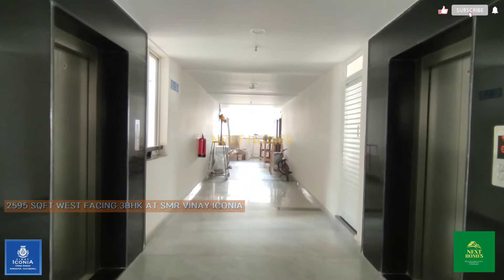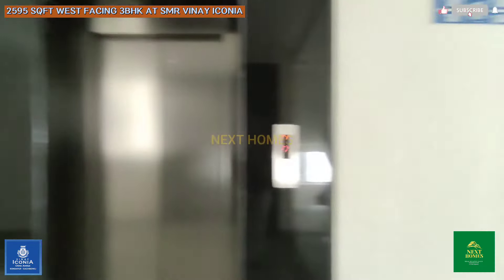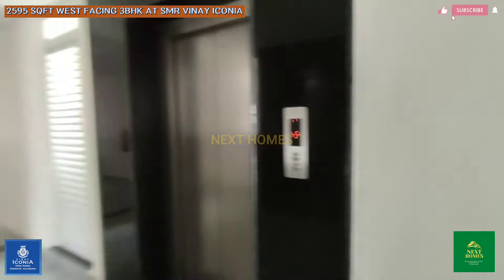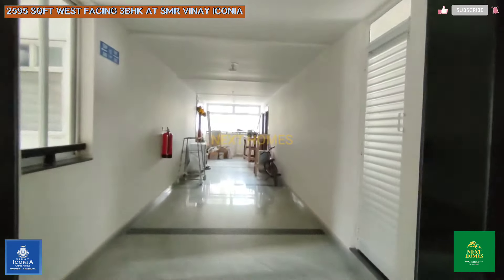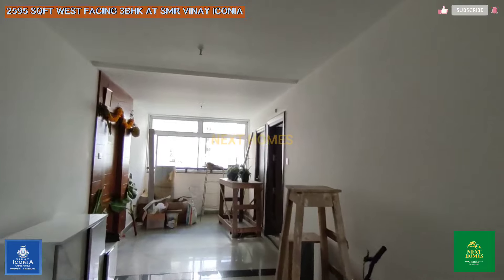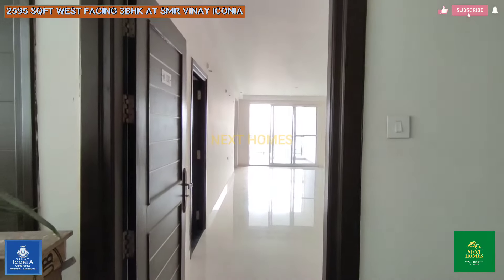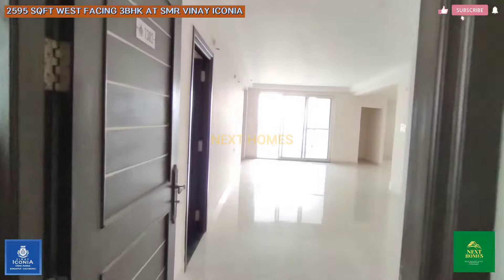Now we are on the 13th floor of Tower Rosa. This is the corridor — it's a white corridor with two staircases: one normal staircase and another fire safety staircase. We have two lifts — one passenger lift and one service lift. The 2595 SFT unit is a 3BHK, west-facing, and it comes with a maid room and maid toilet, which has a separate entry.